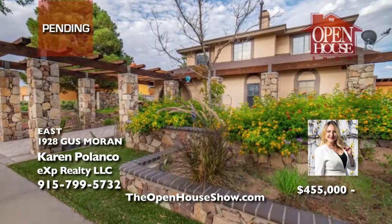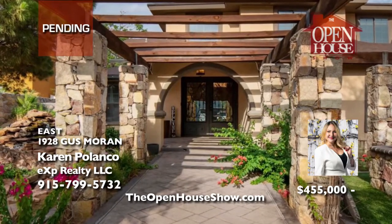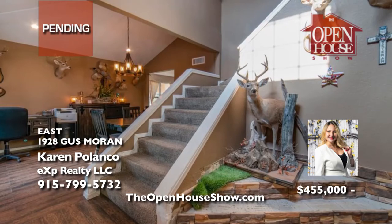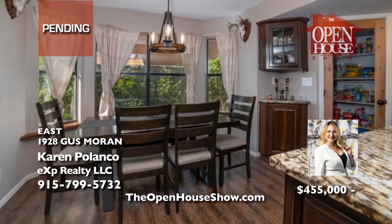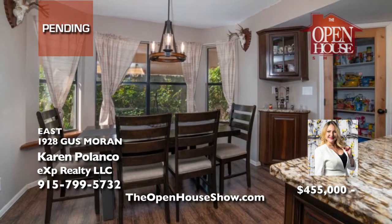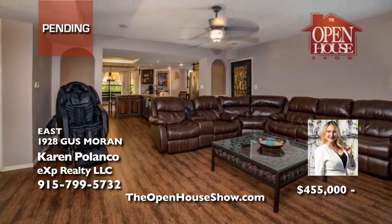Karen Polanco says yes — put in that backup offer on this magical oasis with its magnificent foyer, luxurious rooms, and custom saltwater swimming pool with swim-up pool bar and waterfall. With four bedrooms and three baths, you'll love the outdoor kitchen with two mini fridges, a wok, a grill, and ice maker. It's truly an entertainer's paradise. Call Karen today for more information or to submit your backup offer.